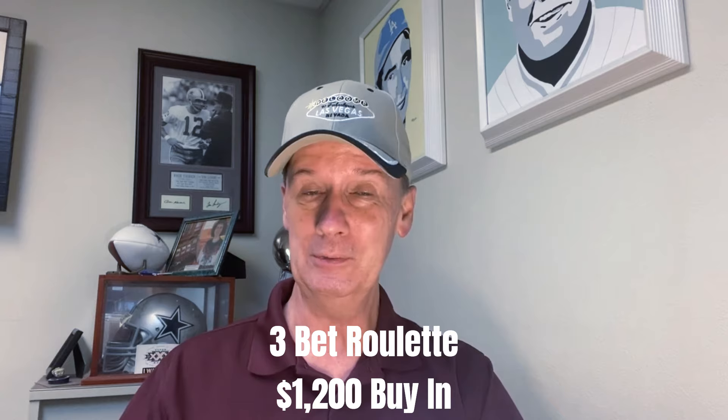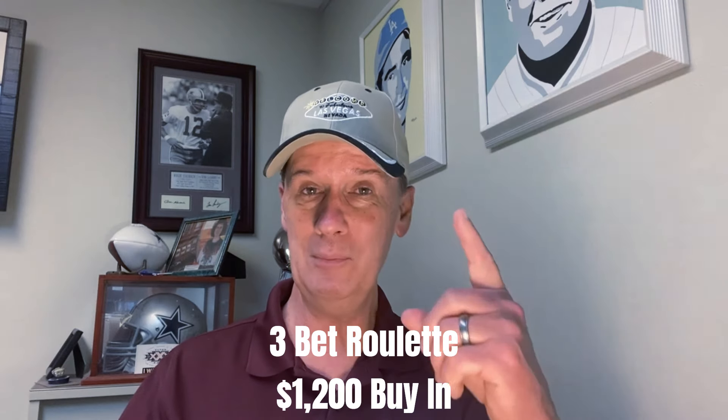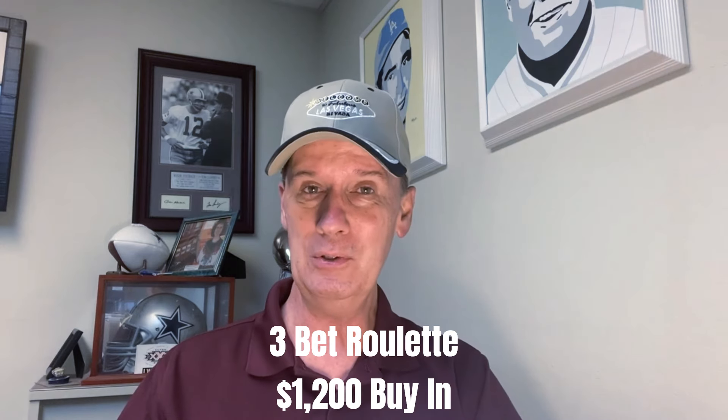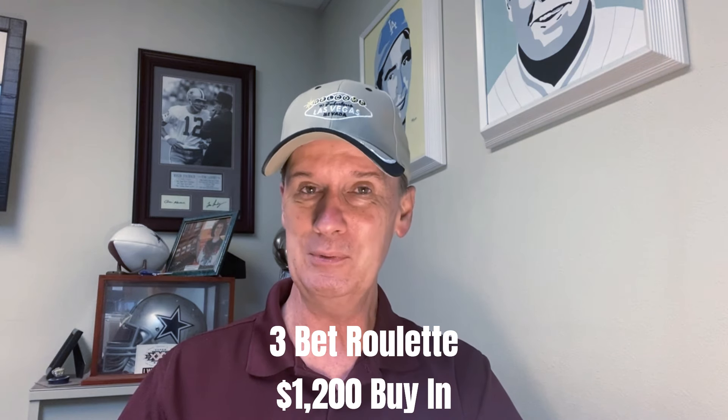Well hello again everyone, Professor Proffitt coming to you from Craps University, and we've got a cool little roulette strategy for you this evening. This one's called 3-Bit Roulette, and the reason we call it 3-Bit is we have a column bet, we have a dozen bet, and we have a double street bet. Three bets on the roulette table — 3-Bit Roulette.